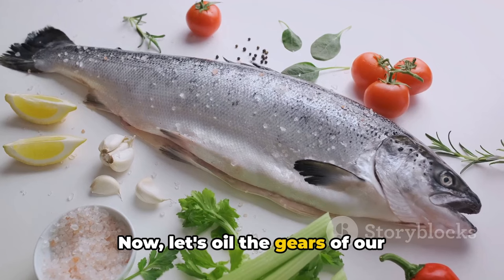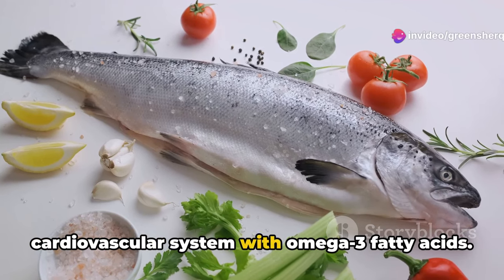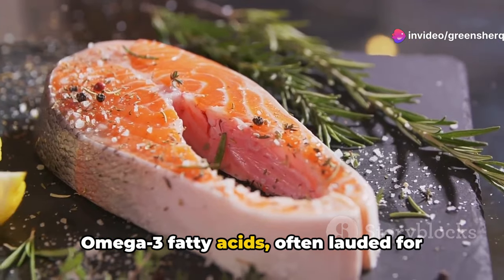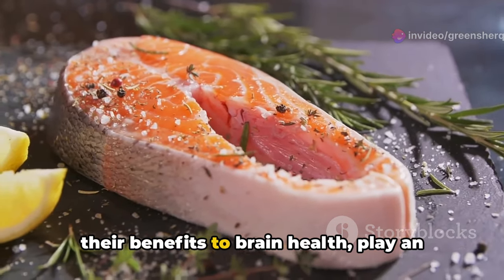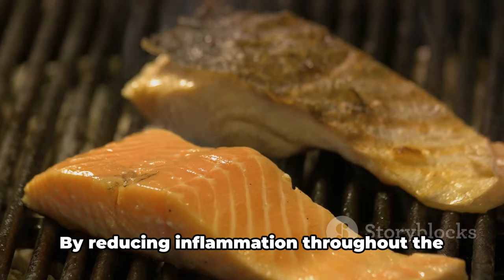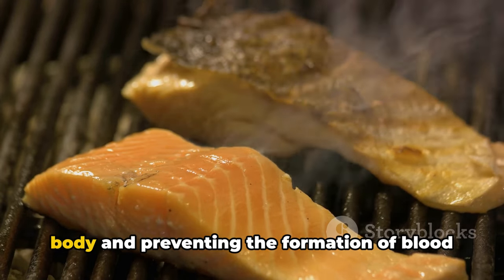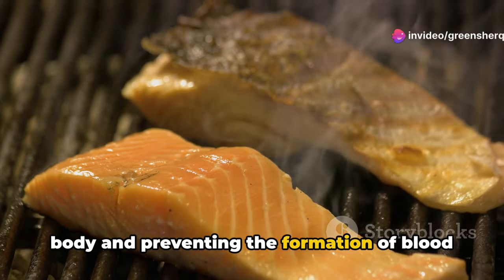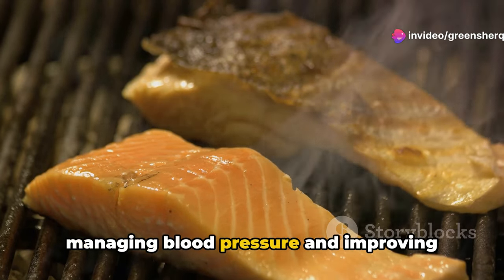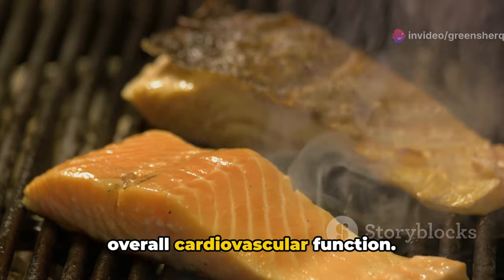Boosting your magnesium intake could be your heart's new best friend. Now, let's oil the gears of our cardiovascular system with omega-3 fatty acids. Often lauded for their benefits to brain health, omega-3 fatty acids play an equally pivotal role in heart health. By reducing inflammation throughout the body and preventing the formation of blood clots, these fats are essential in managing blood pressure and improving overall cardiovascular function.